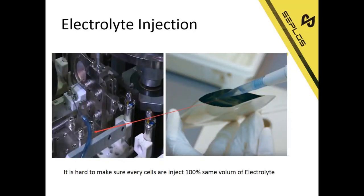After winding and assembly, we need to do electrolyte injection. This is also a very important part, and it is hard to make sure every cell receives exactly the same volume of electrolyte.